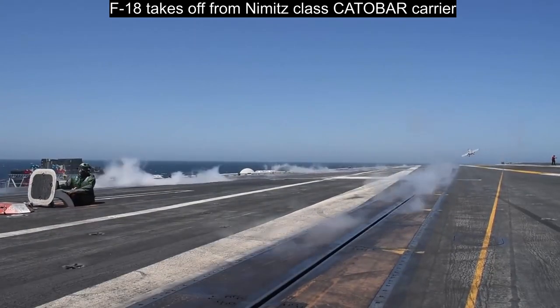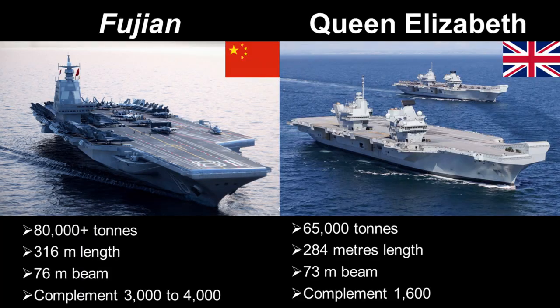There is quite a substantial size difference between the two ships. Chinese media reported that the Type 003 Fujian displaces between 85,000 and 90,000 tons fully loaded, down somewhat from the previous estimate of up to 100,000 tons. The Queen Elizabeth has a lower displacement at about 65,000 tons fully loaded. The Fujian is about 316 meters in length with a beam of 73 meters at its widest point. The Queen Elizabeth has a length of 284 meters and a beam of 73 meters. So the Fujian is the larger ship by a substantial margin.